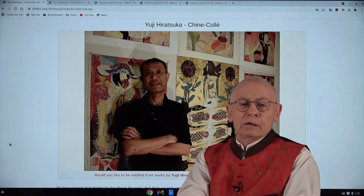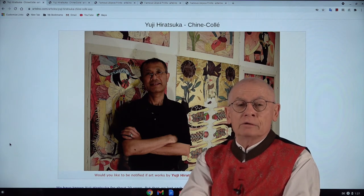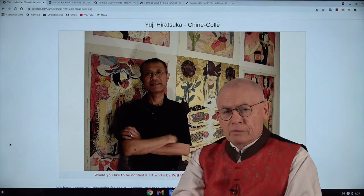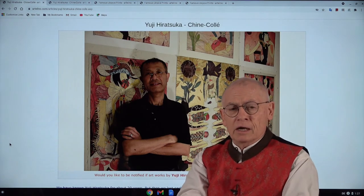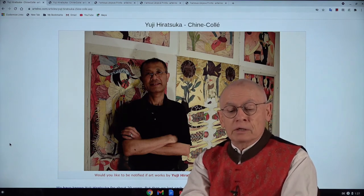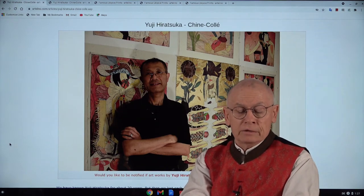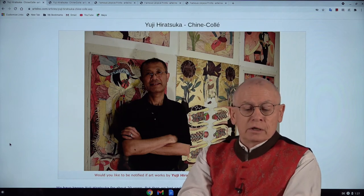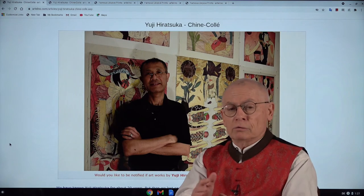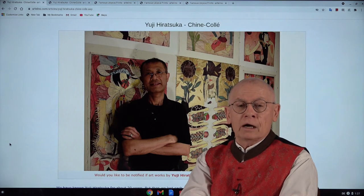Let me talk a little bit about his biography. Yuji Hiratsuka was born in 1954 in Osaka. Already at a rather young age he permanently moved to the USA, and today is professor of printmaking at Oregon State University in Portland. Yuji had numerous international awards and solo exhibitions — not only in Japan but in the US, Canada, Korea, and Northern Ireland.